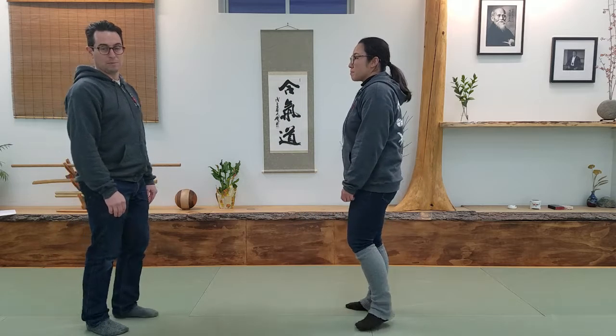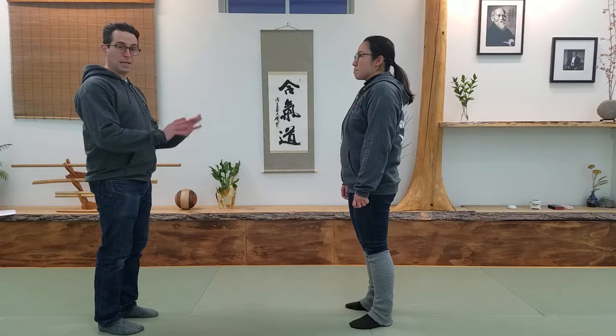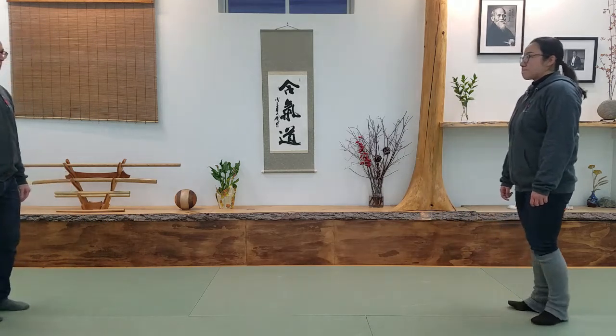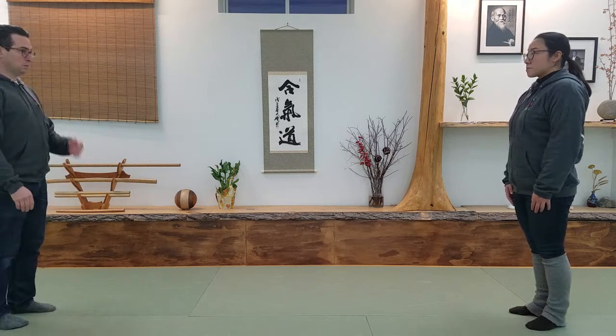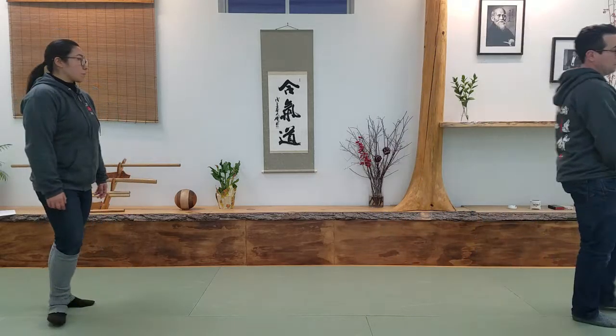We just keep practicing cycling past with somebody facing me. From static it's more basic. It gets a little bit more challenging when she's walking towards me, so we're going to back up and she's going to walk towards me. If I don't do anything, I run into her. So instead, when she's walking towards me, I slide to the outside and then keep going past.